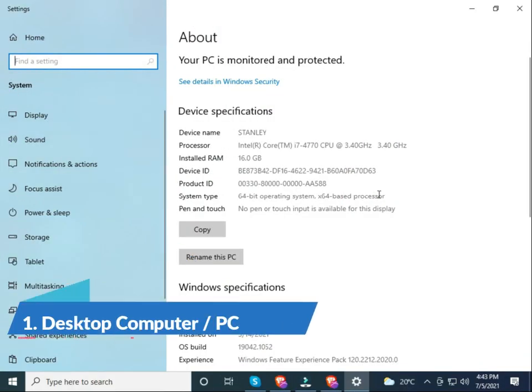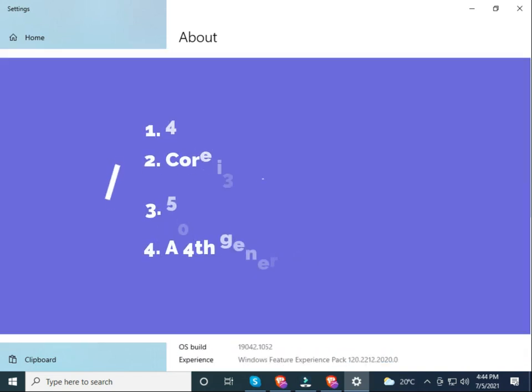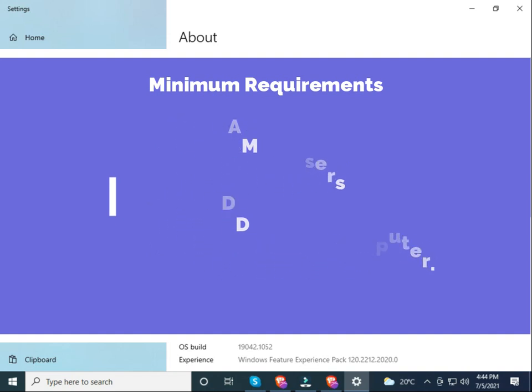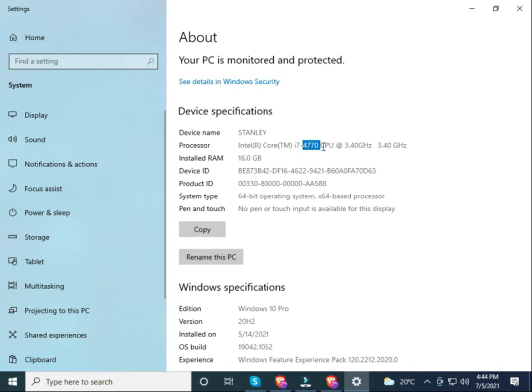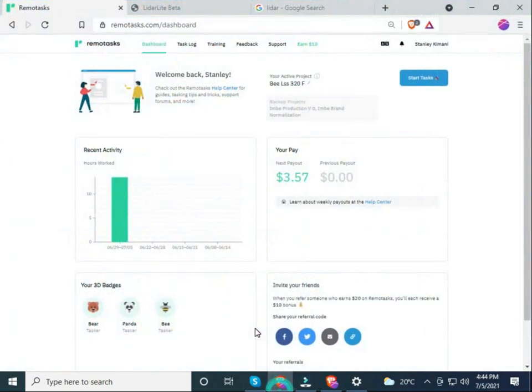Your computer must meet the following parameters displayed on screen. My machine is a Core i7, fourth generation, with a speed of 3.4 GHz, 16 GB RAM, and a 64-bit operating system. The minimum requirements for this job are 4 GB RAM, a Core i3 processor, and a fourth-generation computer. Make sure your computer meets those specifications, otherwise it will inconvenience you when starting the job.